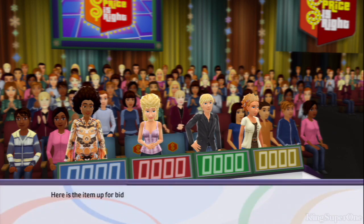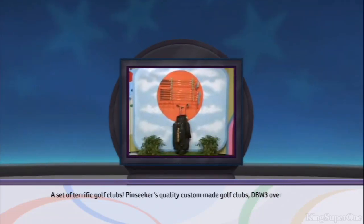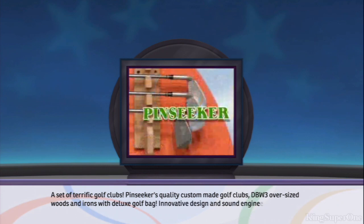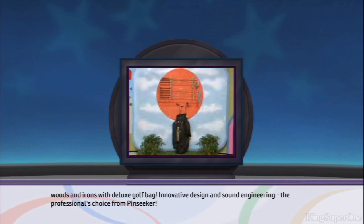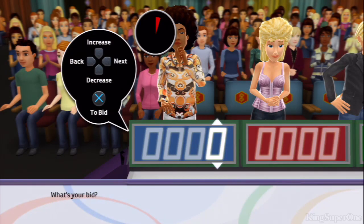Here's the item up for bid. It's a set of terrific golf clubs — Pin Seeker's quality custom-made golf clubs. TBW3 oversized woods and irons with deluxe golf bag. Innovative design and sound engineering. The professional's choice from Pin Seeker. All right, what's your bid?